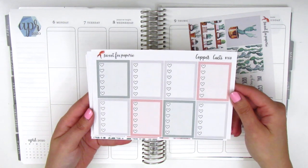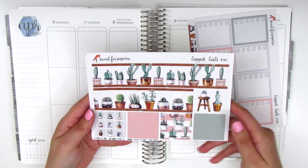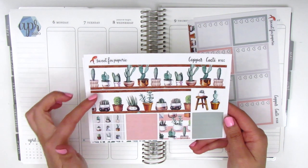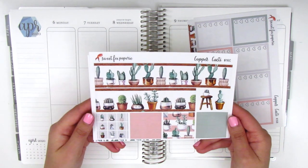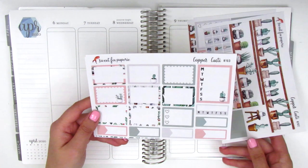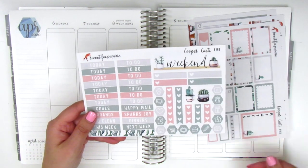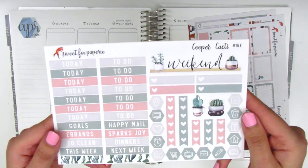This next page has the full box checklists and then here we have the amazing bottom washi. I just love this concept so much — it's like these little shelves that the plants are sitting on. We've got some half boxes, quarter boxes, a sidebar tracker, some headers, and a weekend banner which I absolutely adore.